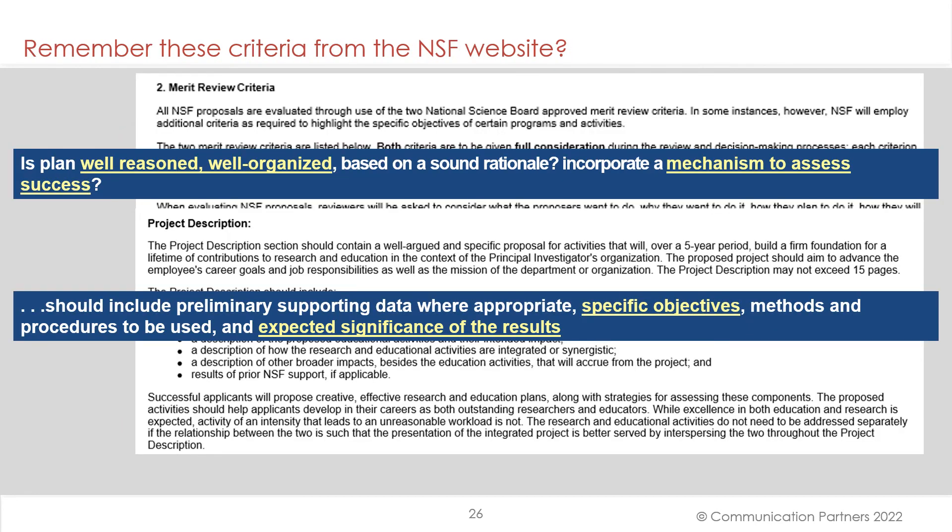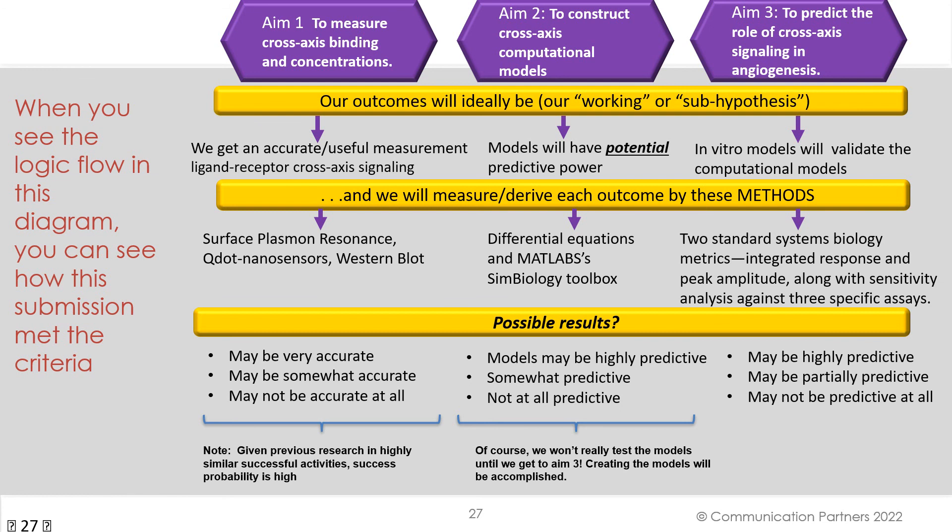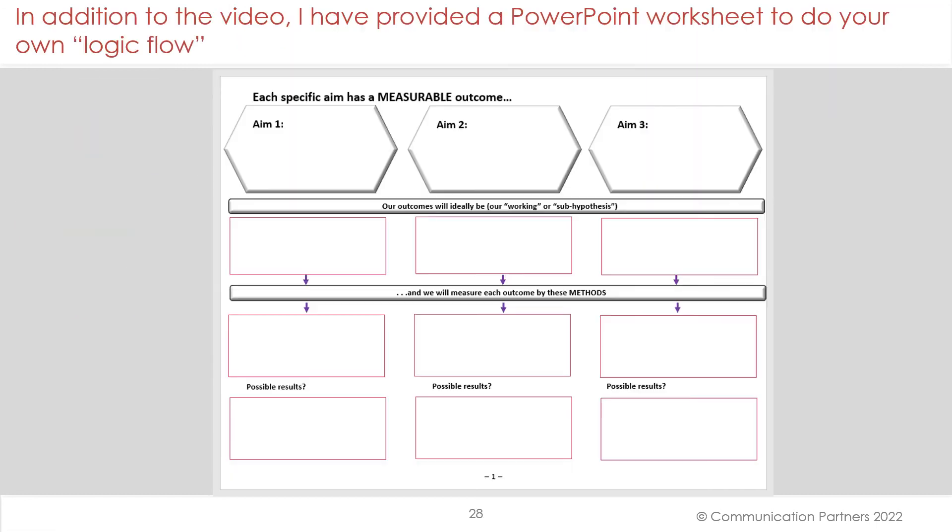Remember these criteria from the NSF website: mechanism to assess success, preliminary supporting data where appropriate, specific objectives, and expected significance of the results. When you see the total logic flow in this diagram for the angiogenesis winner, you can see how this submission met the criteria — very thorough, very logical. We suggest that you use this kind of structure to test your own aims. In addition to this video, a PowerPoint worksheet is provided where you can do your own logic flow and test the coherence of your research project. This is also a good way to present to other groups the total structure of your research endeavor.